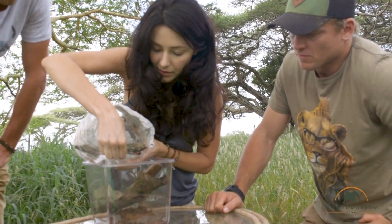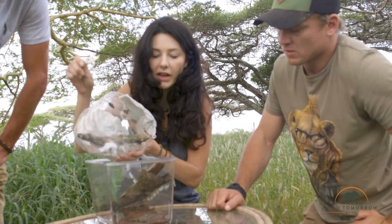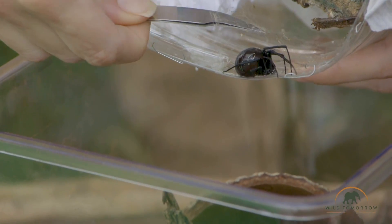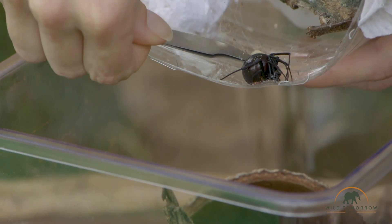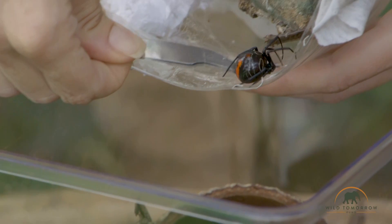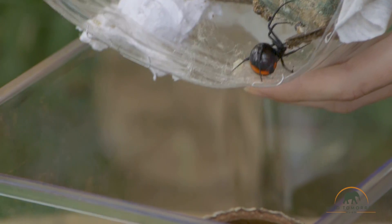Do we know the level of the venom yet? The toxicology wasn't done yet. But all the species in the genus have a similar neurotoxic venom.